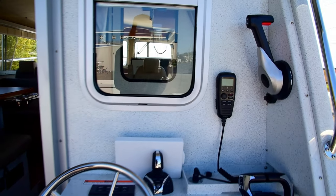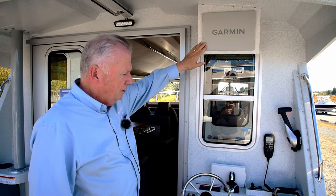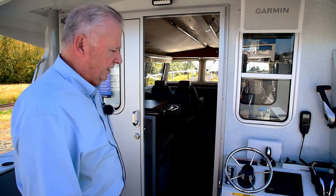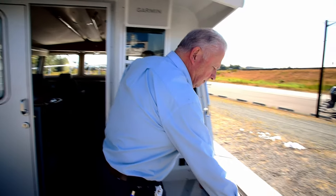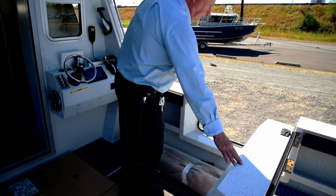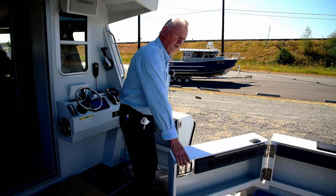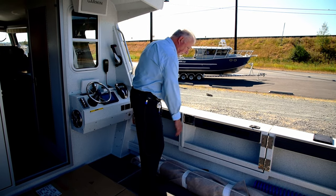You also have a rear screen up here — this one happens to be Garmin, but you can use whatever you like. You can drive this boat and fish all day long from back here. It's a good safe boat. This one has a door on the starboard side which makes it really nice for getting on and off at the dock, or for those who like to catch hundred pound halibut — you can just pull them right in here, which is very handy.